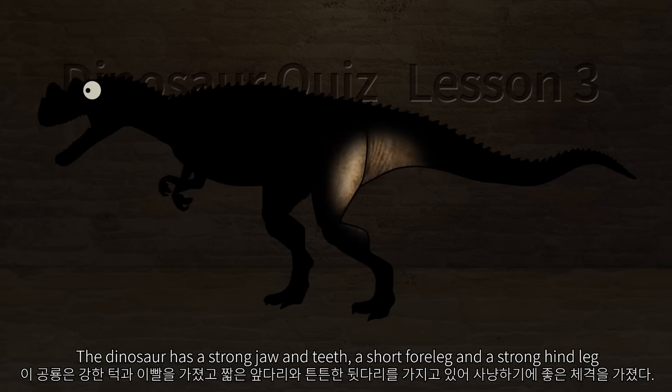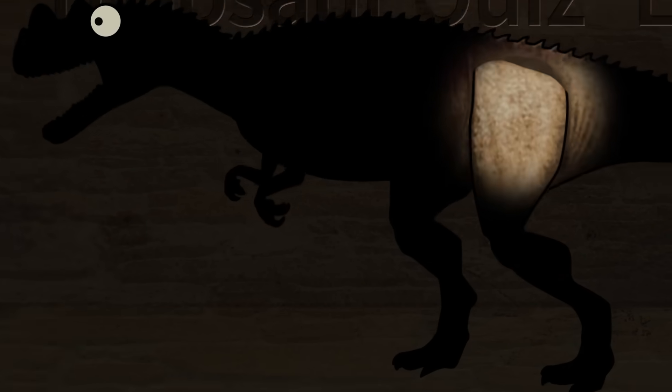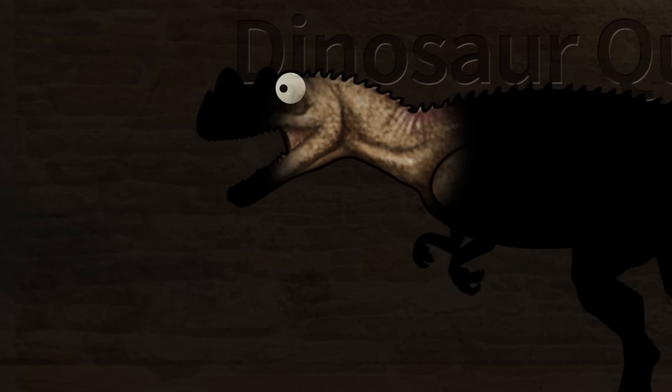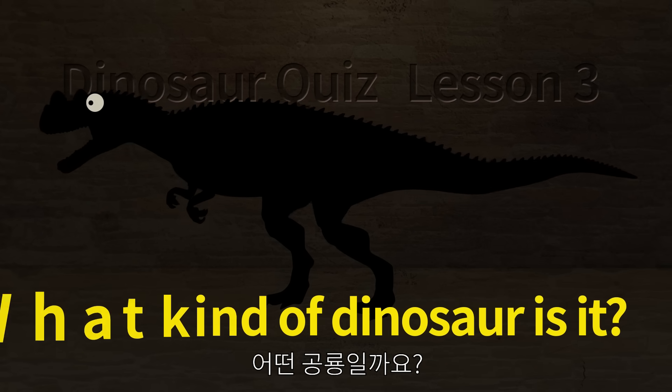The dinosaur has a strong jaw and teeth, short front legs and strong hind legs, making it a good physique for hunting. The biggest feature is the horns on the nose.